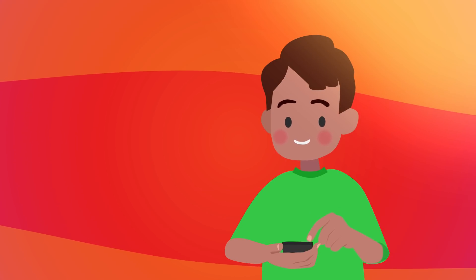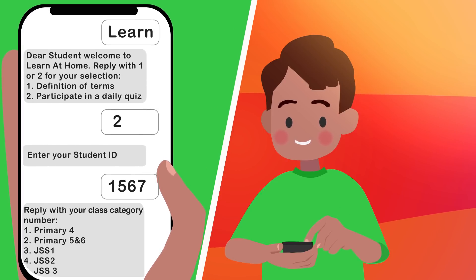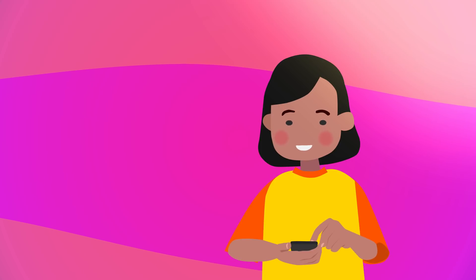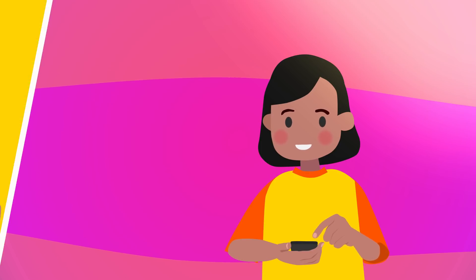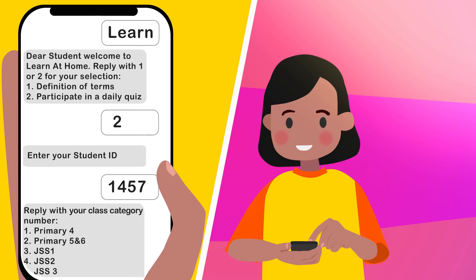This is Emeka participating in our Learn at Home Adaptive Learning with his student ID 1567. This is Halima participating in our Learn at Home Adaptive Learning with her student ID 1457.